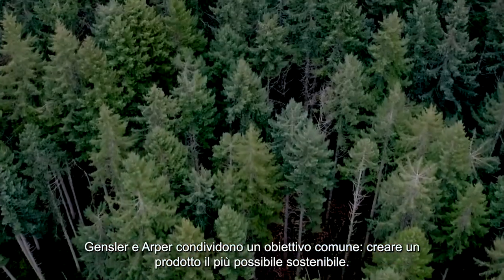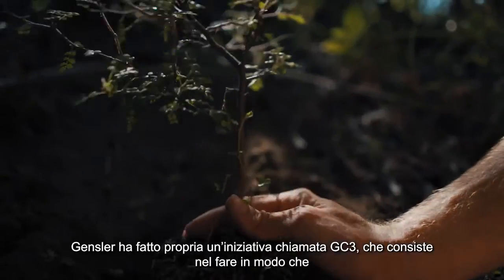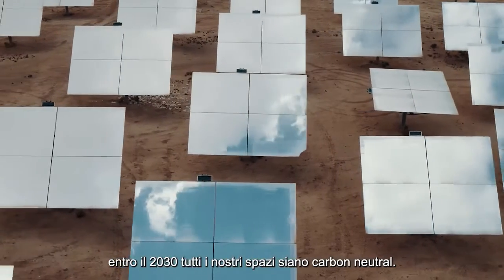Gensler and ARPA share a common goal, which is the idea of creating a sustainable product as possible. At Gensler, we have an initiative called GC3, which is making sure that all of our interior and architectural spaces are carbon neutral by the year 2030.